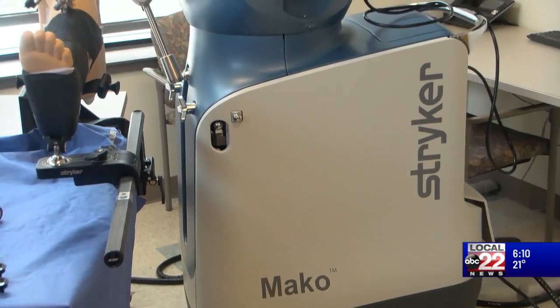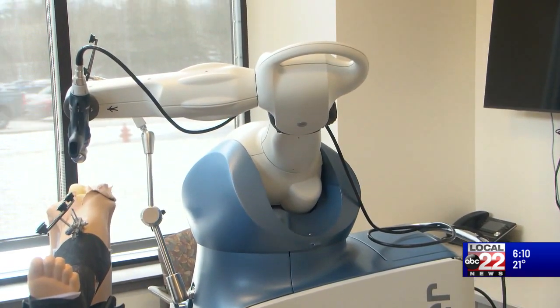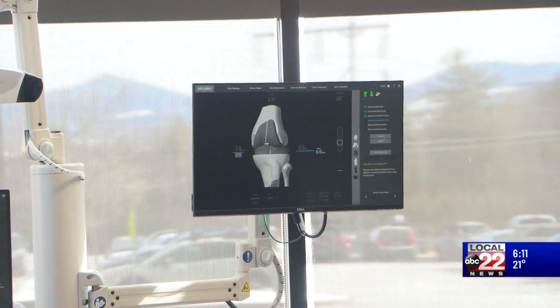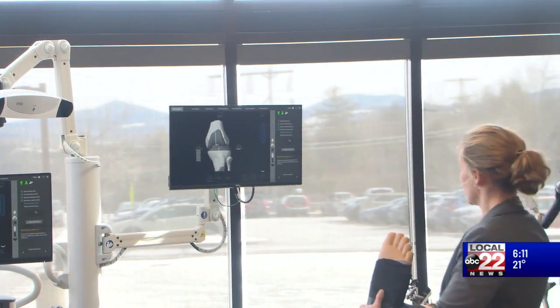Today the hospital showed off its new Mako Smart Robotics surgery apparatus. It allows surgeons like Dr. Sarah Graves to be more precise, causing less damage to soft tissue. This will not allow me to cut outside the range that I have told it to cut.